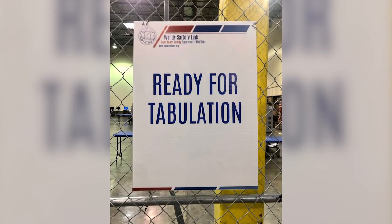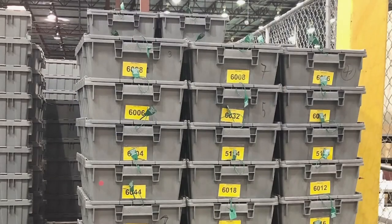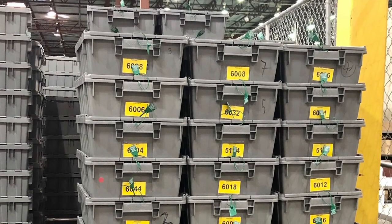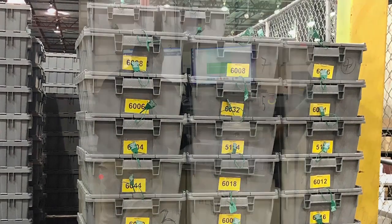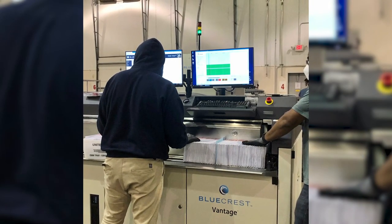After the signature verification process is completed, the accepted vote-by-mail ballots are stored in a secure area before and after tabulation. All vote-by-mail ballots that are referred for additional review undergo two levels of review. Vote-by-mail staff performs the first review, and then the second review is performed by the vote-by-mail management team, all of whom have attended a signature verification course.